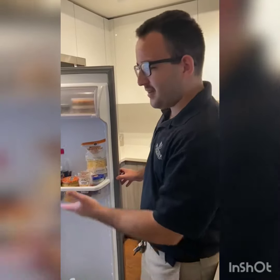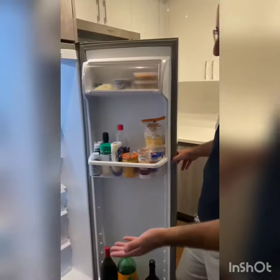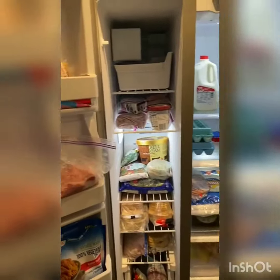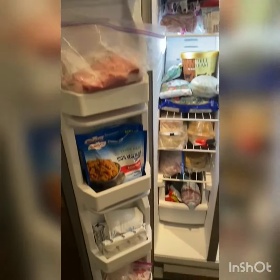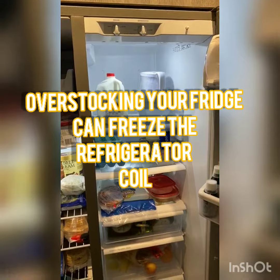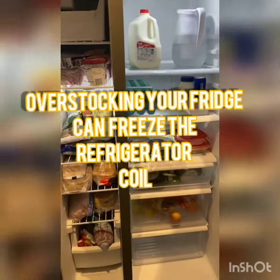Hey RU Residents, this is an example of how we should keep our fridge. These are times where we try to stack our food, but we try to keep it as good as possible for good airflow in our fridges, so our coils don't get frozen.